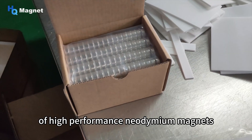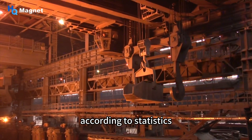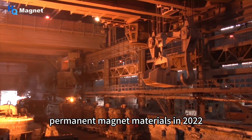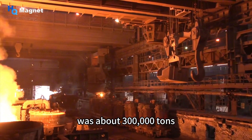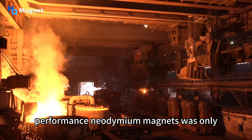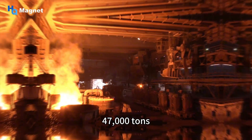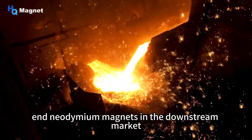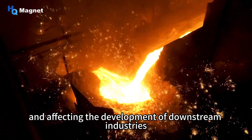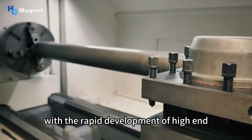According to statistics, global production of rare earth permanent magnet materials in 2022 was about 300,000 tons, of which the production of high-performance neodymium magnets was only 47,000 tons. This has resulted in a shortage of high-end neodymium magnets in the downstream market, affecting the development of downstream industries.